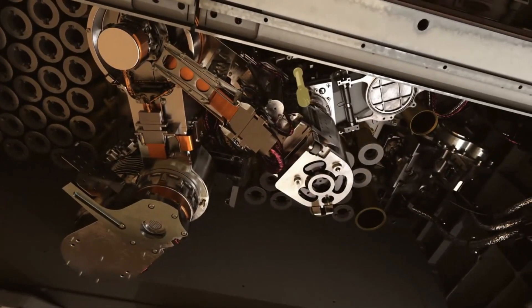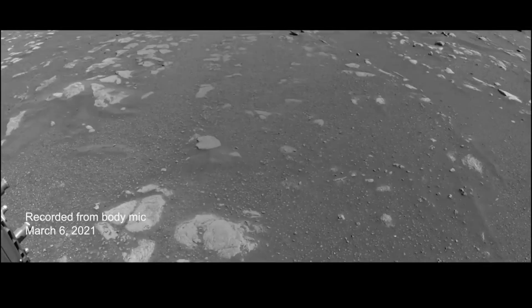For the first time ever, the Perseverance rover has recorded the sounds of Mars through its microphone. Here's the sound of the rover traveling across the surface of Mars.